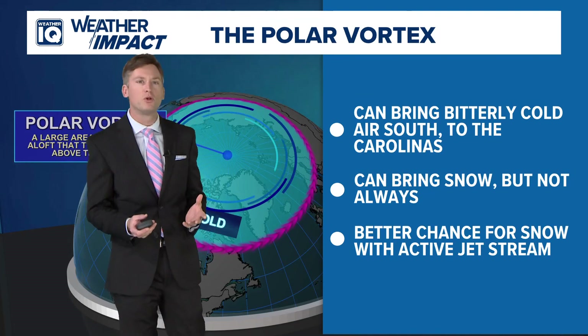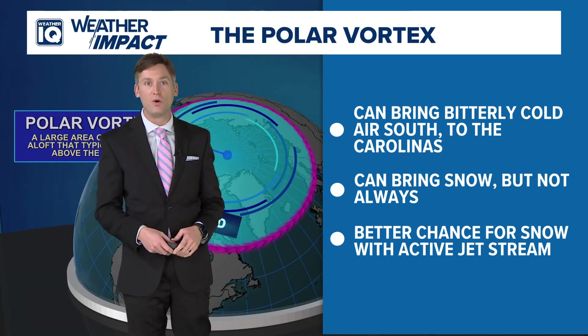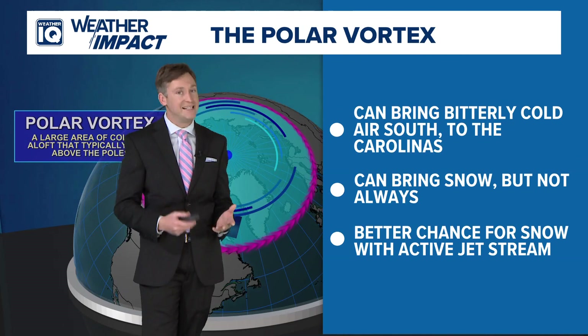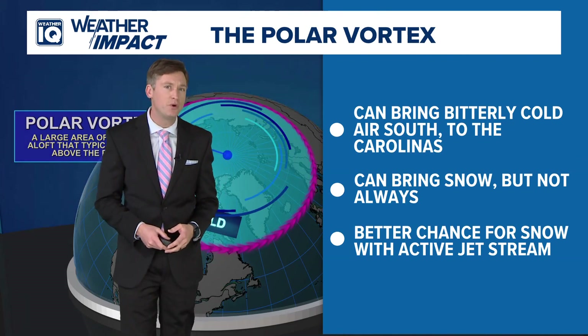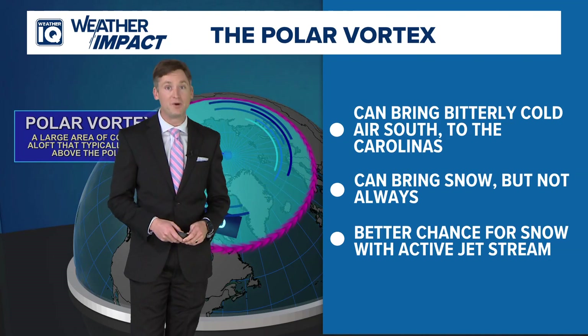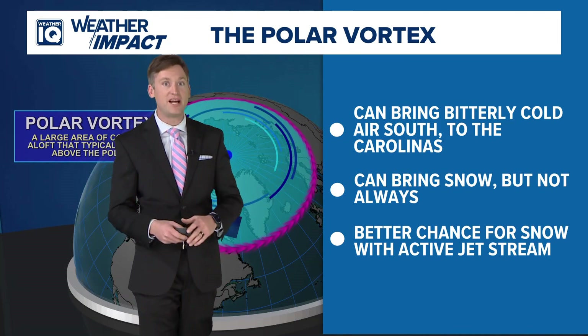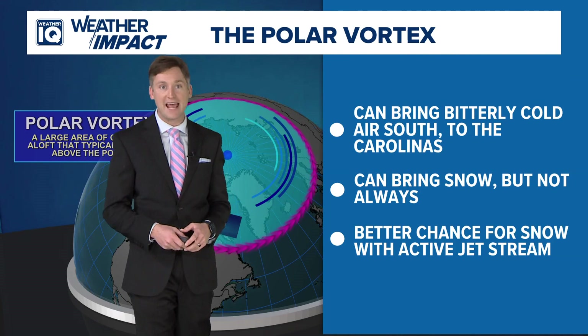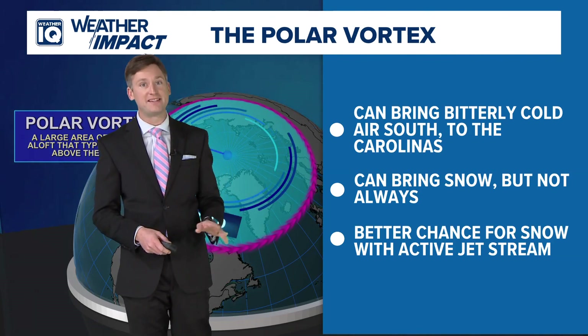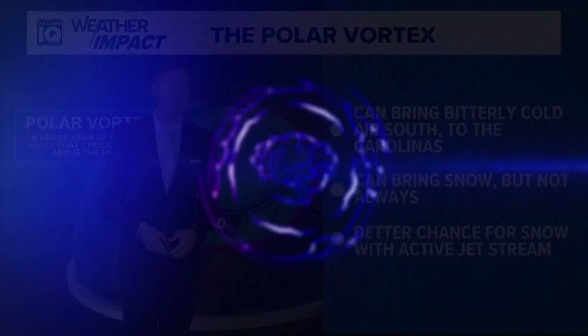So what does this polar vortex do? Bottom line, it's not scary, but it can bring bitterly cold air to our area. It's happened before and it'll happen again. But does it mean snow too? Not necessarily. Part of the recipe for snow is cold — the polar vortex does bring the cold, and with an active jet stream, storms are more easily able to form. That doesn't always mean that they will or that they'll always line up just right, but there's still plenty of winter left, so we'll see.